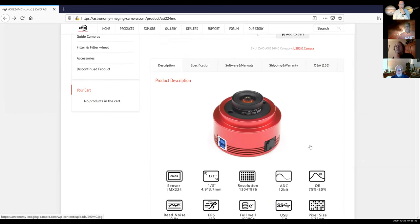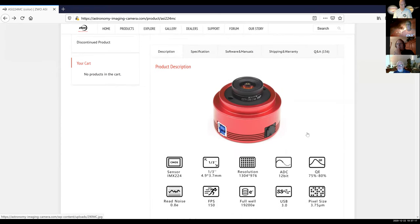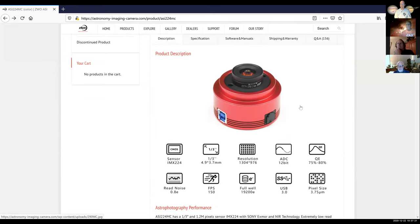I was trying to do the ST4 guiding — there's an adapter where you run the ST4 to the hand controller of the AVX mount, then USB to the computer. I had the drivers for the AVX and was trying this last night with PHD2 for the first time using an ASI 120 MM, which is even simpler than this one. I couldn't get it to work — I think I had some problems with the driver.